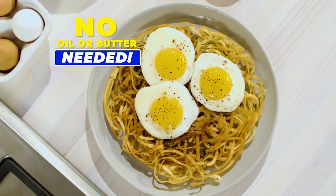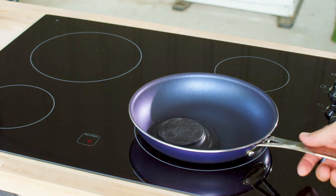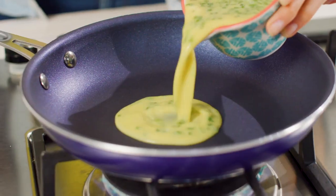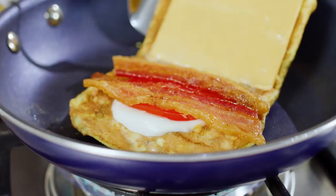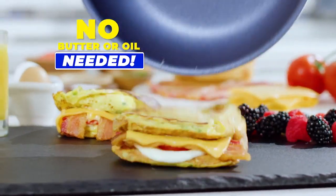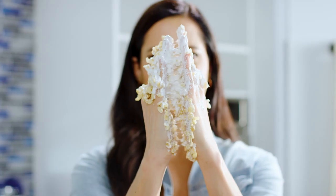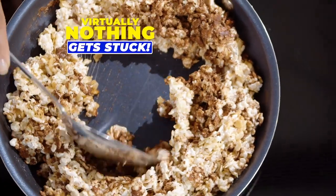No oil or butter needed. Watch — we melted this plastic hockey puck in Granite Stone Blue just to prove virtually nothing gets stuck. We cook this inside-out bacon, egg and cheese sandwich with no butter or oil and nothing stuck. Look — chocolate chip cereal treats get stuck to your hands, but not to the Granite Stone Blue pan.